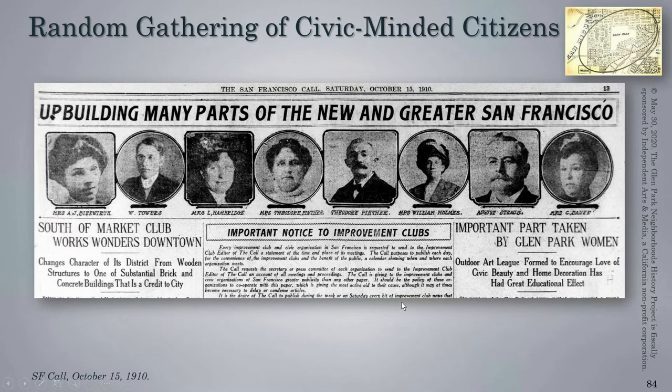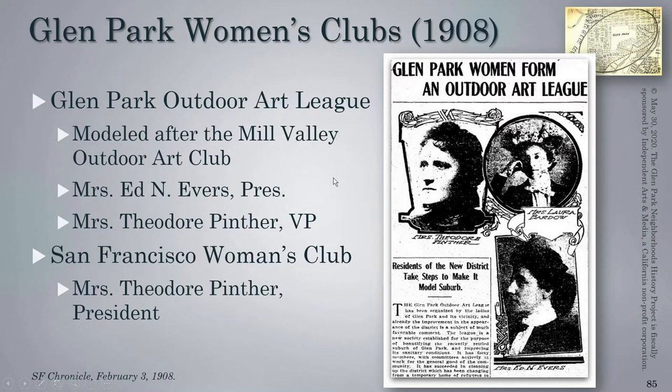With this influx of new people, the Improvement Association was started — the Glen Park Improvement Association — which, unlike all other Improvement Associations up to that time, was co-educational. By 1910 they'd already made quite a name for themselves. Theodore Penther and saloon keeper August Straub were co-founders, and Penther served as the first president. His wife would go on to co-found what became known as the Glen Park Outdoor Art League, along with Mrs. Evers, who also lived in the district on Chilton and Chenery. This was a women's civic club modeled after the Mill Valley Outdoor Art Club, still active today. They were very active alongside the Glen Park Improvement Association in bringing the needed infrastructure to Glen Park.